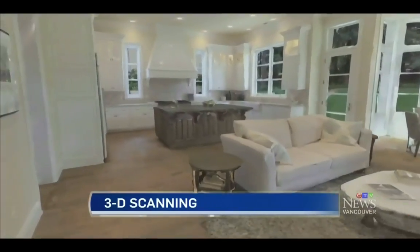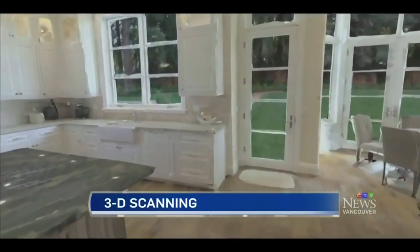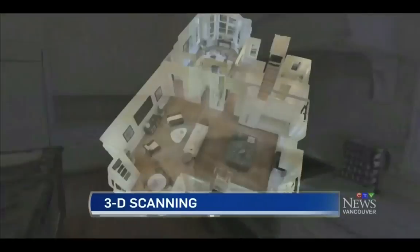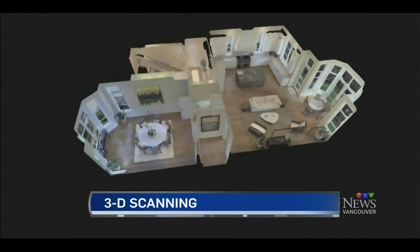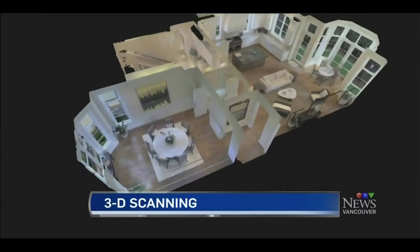So how does the camera capture such a detailed image? The camera is set up at several different points throughout the room, and then it scans a photo at each point. The scans are then stitched together to create the 3D model. It takes about an hour per thousand square feet to complete a scan — about the same time as traditional real estate photography.